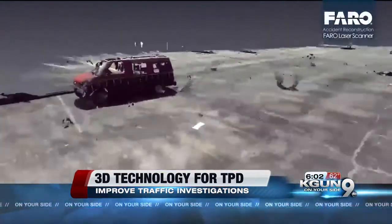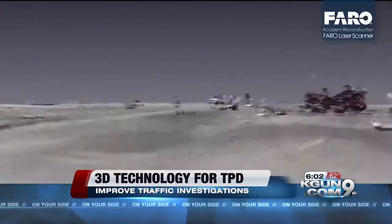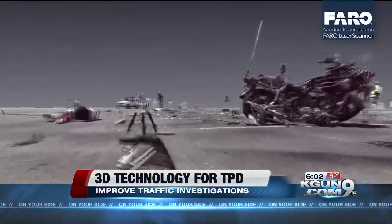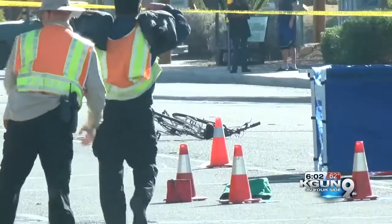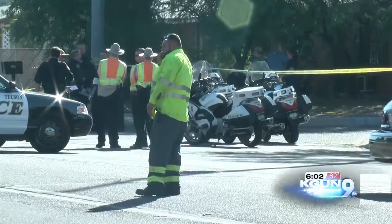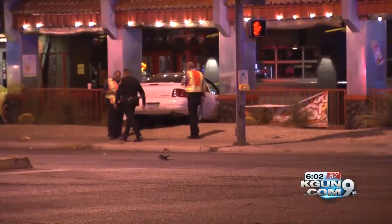Investigators can then take that to court to use in criminal cases. It will enable more successful prosecution and enable roadways to clear up in as little as half the time they normally do. Traffic investigators will also get additional training in Phoenix as part of another grant from the governor's office, to further help understand and prevent dangerous crashes on our roads.